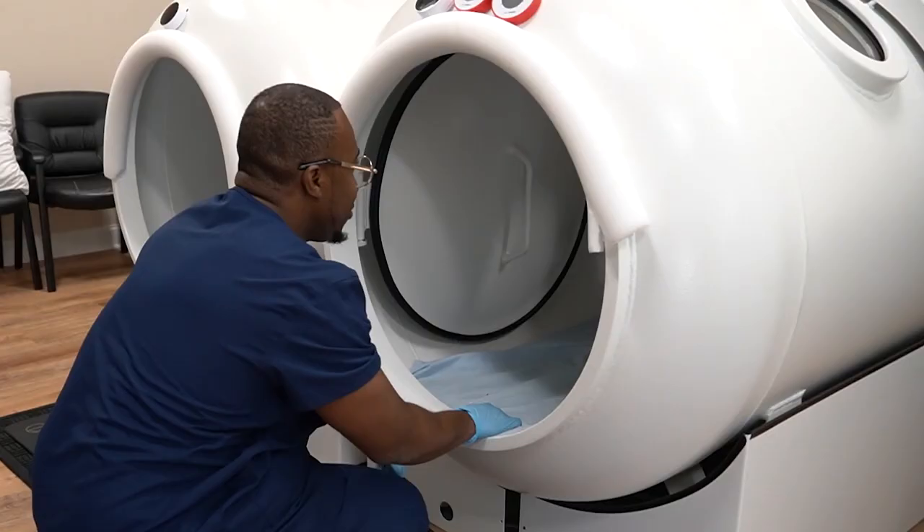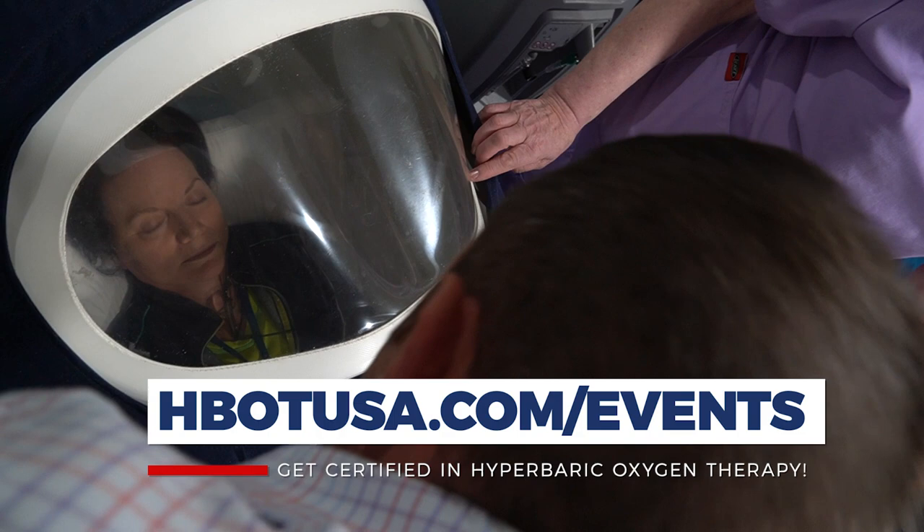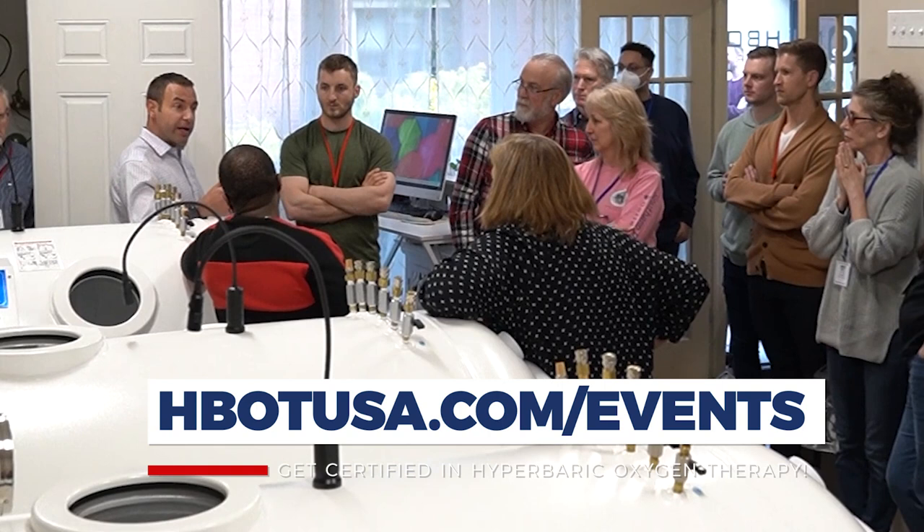Whether you're a chiropractor, naturopath, acupuncturist, DO, or even an MD looking at hyperbarics through this lens — applying hyperbarics for off-label conditions — this is the class that teaches that. Right now it's the only class that teaches this type of hyperbarics in this way, and it's an actual certification course.